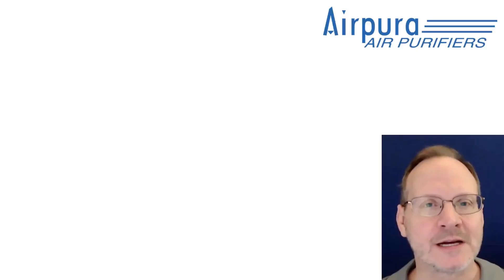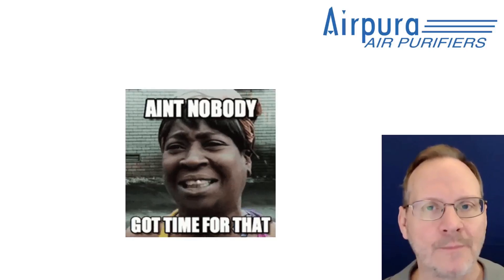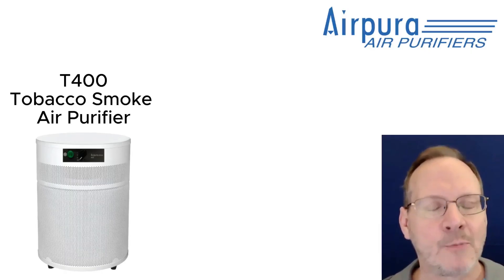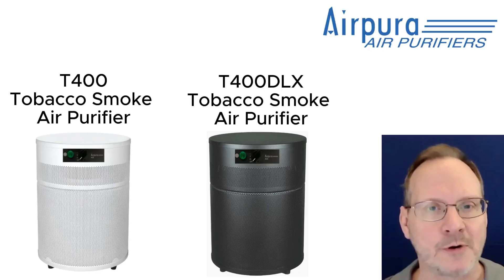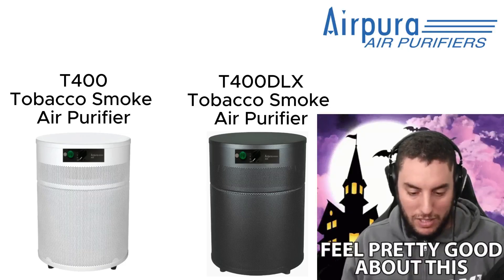Air Pura also came out with some new units in October as well. As you probably already know, Air Pura ain't got no time for smart features. They came out with the T400 Tobacco Smoke Air Purifier. It has 12 pounds of carbon and it will help remove cigarette and cigar smoke. They also came out with the T400DLX for heavy tobacco smoke — it also has 12 pounds of carbon, but it has potassium iodide in the carbon to help remove chemicals quicker. These two units are much smaller than the Air Pura T600 and T700 units, which they've had on the market for many years. I know many customers who have been very happy with the results from the larger T600 and T700 units for smoke applications, so I am optimistic that these newer smaller units will also work well.